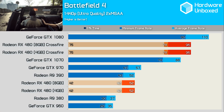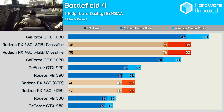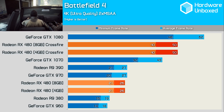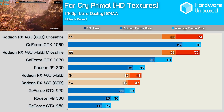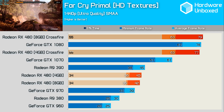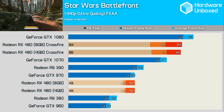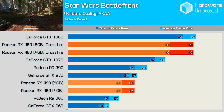First up we have Battlefield 4. At 1440p we see no difference between the 4GB and 8GB models in either a single card or crossfire configuration, and increasing the resolution to 4K changes nothing. Far Cry Primal with the HD texture pack enabled didn't see any real difference in the single card comparison; enabling crossfire did favour the 8GB card by 2FPS, though we'd allow for a 1–2FPS margin of error. At 4K there's no difference in Far Cry Primal. Star Wars Battlefront shows the same results at 1440p and 4K — the 4GB cards still match the 8GB models.